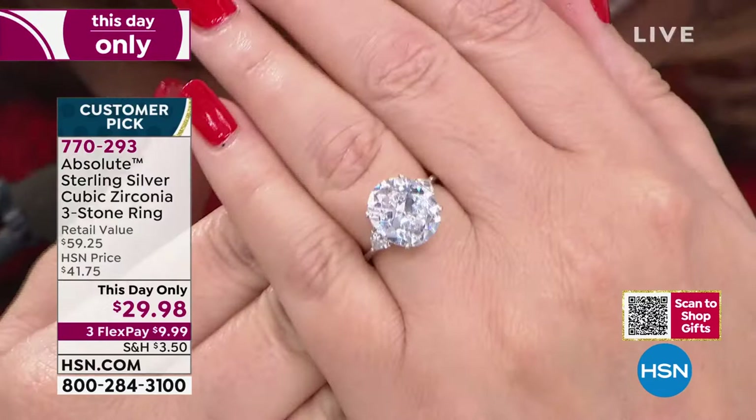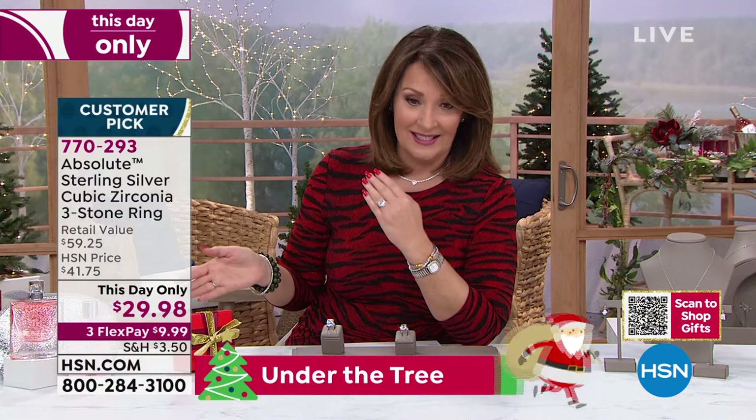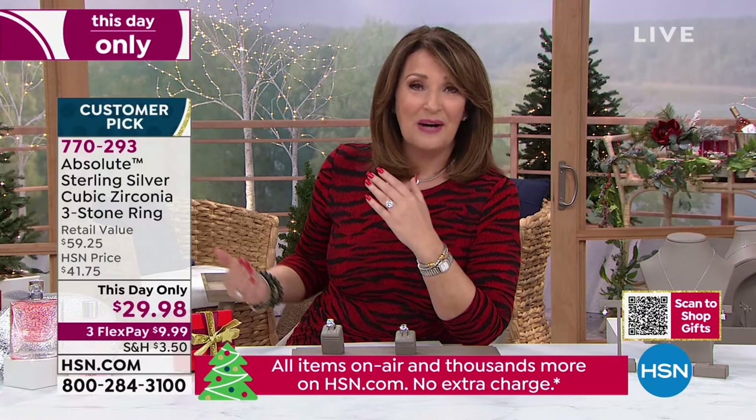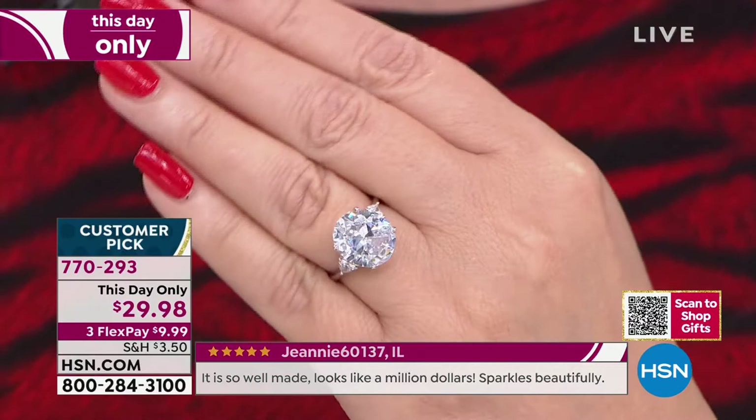My track record with losing expensive diamonds — I've lost a diamond wedding ring twice. My husband, bless his heart, replaced it for a third time, and I'm very careful with it. That stays safe in a safe where I don't have to worry about losing it. But this — you just wear it effortlessly. It's $29.98. Not only is it the most beautiful ring we ever made, but this is the best value we've ever had. Tens of thousands were spoken for at the regular price, and there are over 30 perfect five-star reviews.